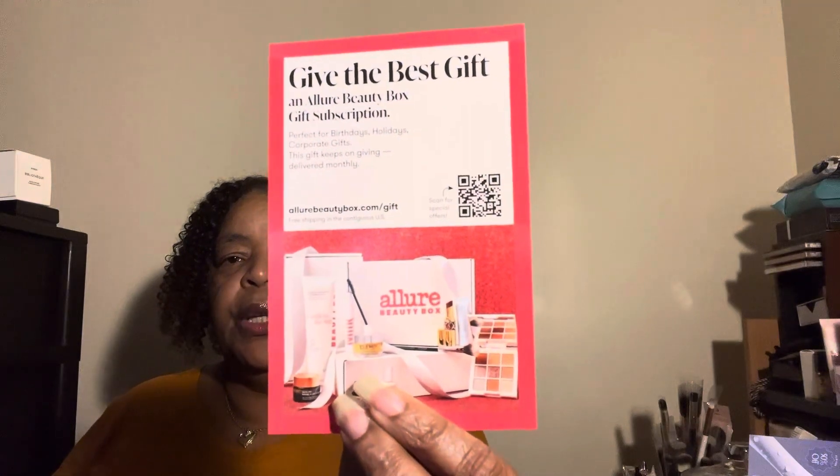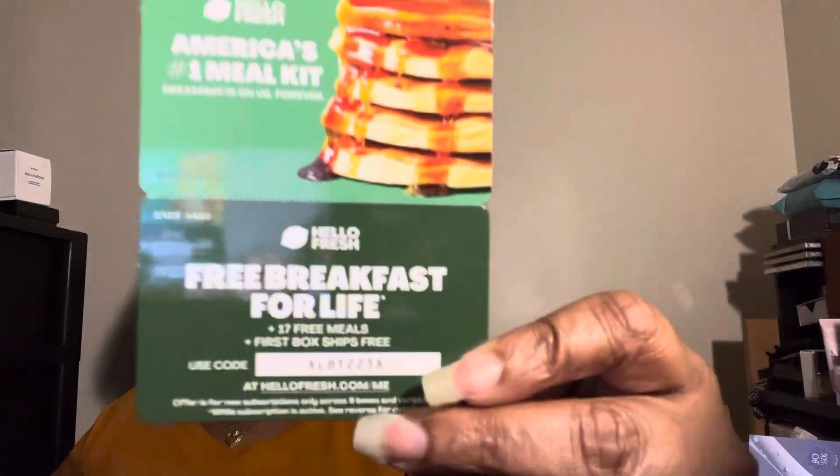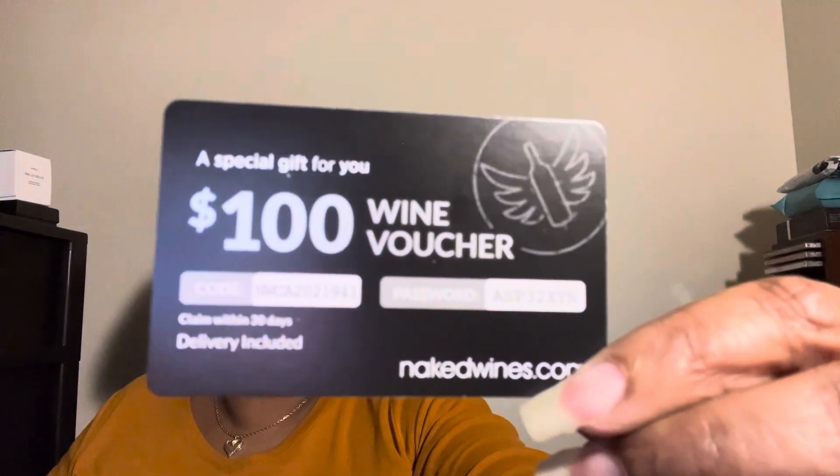The back of the pamphlet has a Happy Holiday Season message from the Allure team. They also have gift options and one for the men. They included a Hello Fresh code — if anybody uses that, the code is on the card — and there's also a $100 wine voucher from nakedwines.com, though I don't drink anymore.